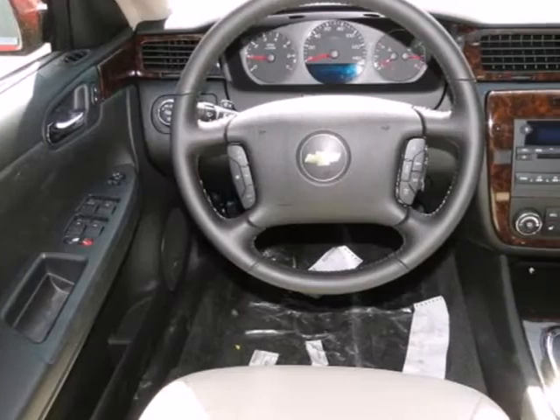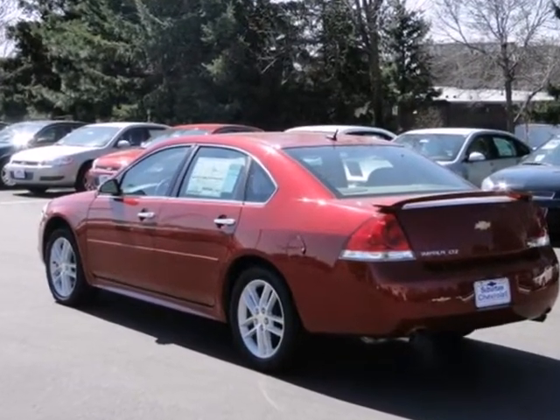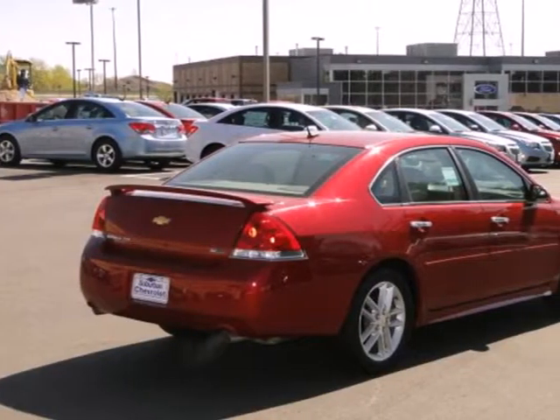Entertain yourself and your passengers with its CD player and keep everyone's safety in mind with anti-lock brakes. Look good while you safely get where you need to be.